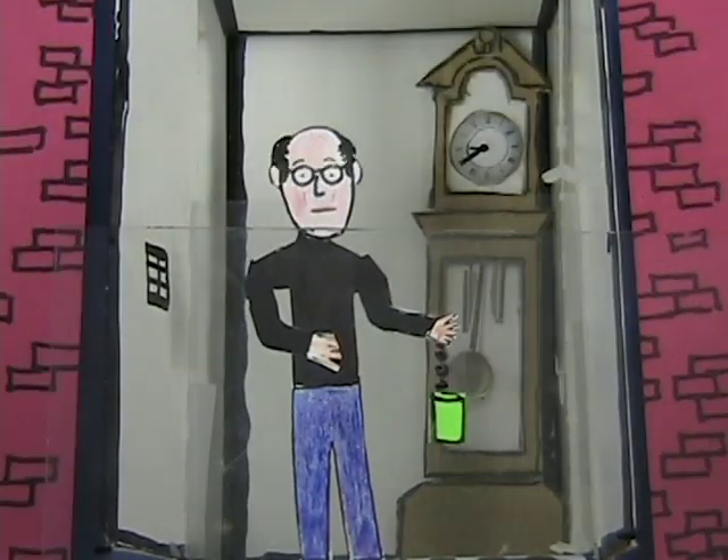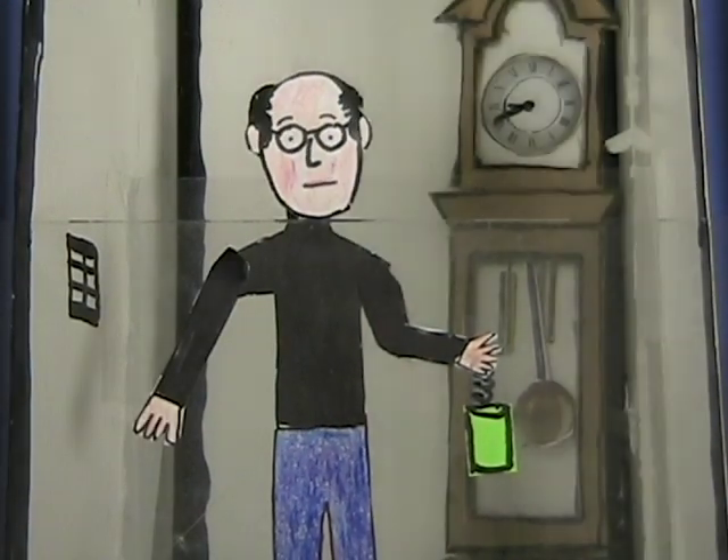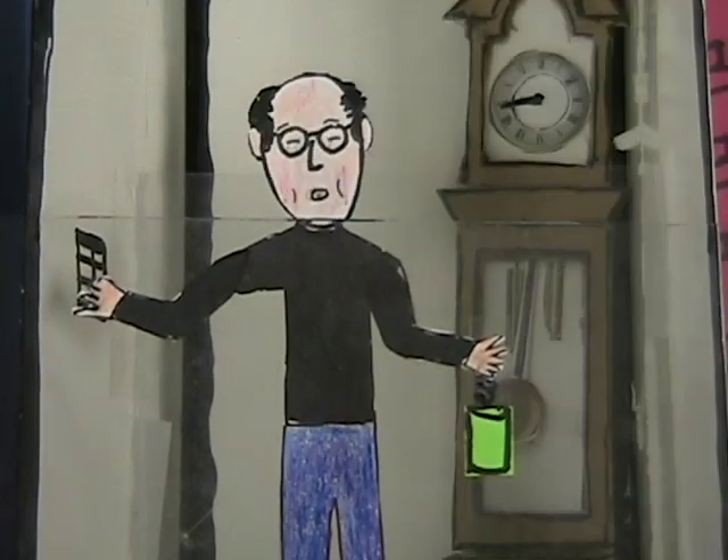We're almost at the top floor. Okay, we're slowing down. I feel lighter, and the clock is ticking slower. Now we're at the top floor, and I feel normal, and the clock is ticking normally.